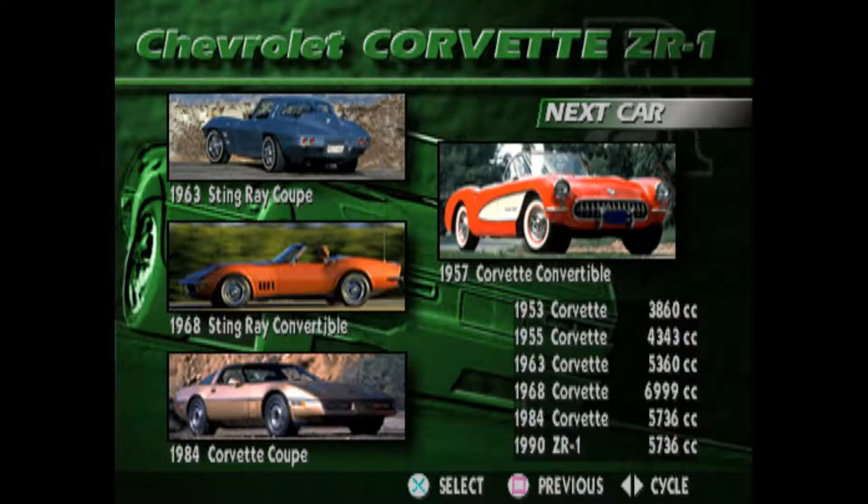Chevrolet introduced the Corvette in 1953 as the all-American answer to the very popular British roadsters of that era. Named after a sleek and fast Canadian submarine chaser of World War II, the first Corvette was fitted with a fiberglass body and the Blue Flame pushrod inline-six engine. Although the fiberglass body and front-engine rear-drive configuration have become integral components of the Corvette's design, the body shape, engine, and chassis have seen much change over the last 40 years.